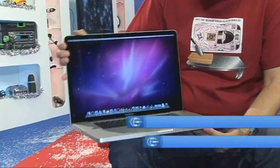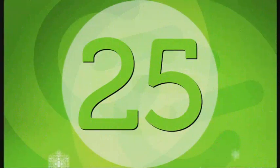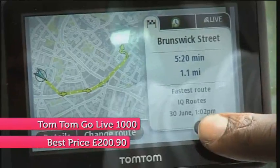At number 26, it's one of the best laptops for doing demanding tasks like video or photo editing on the move — the 17-inch MacBook Pro, now with Intel i5 or i7 processing power. It's perfect for creating your next masterpiece wherever the mood takes you. In at 25, it's the Gadget Show's favourite sat-nav, the TomTom Go Live 1000.